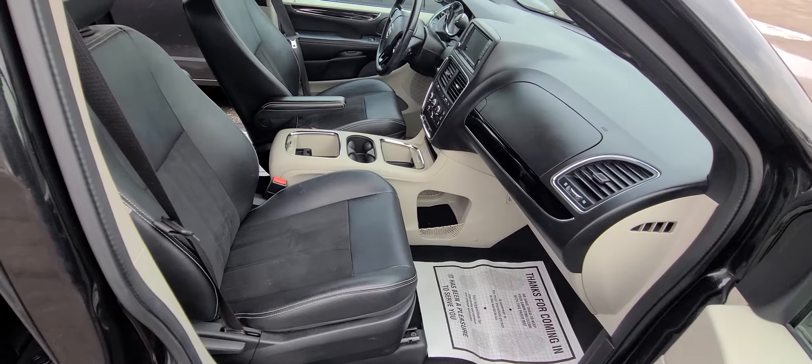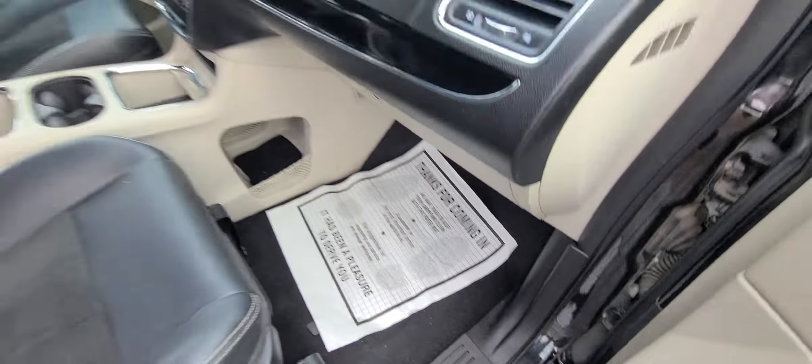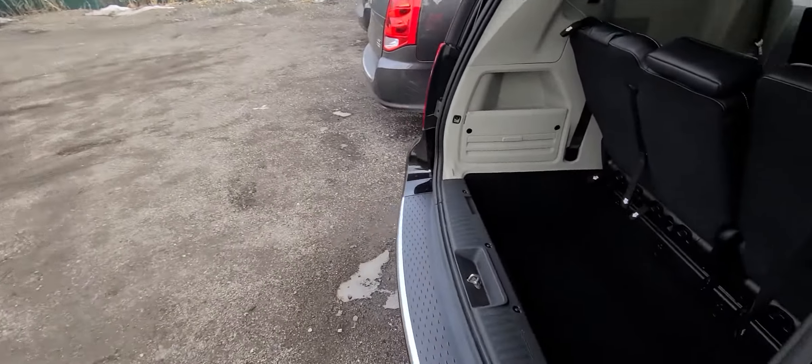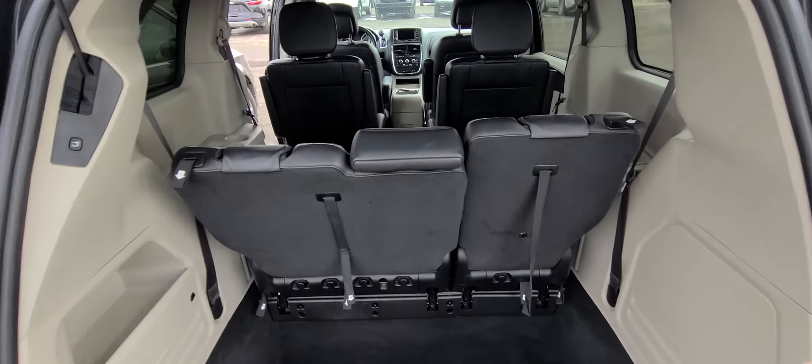Professionally detailed, spotless on the inside — non-smoker and no pet hairs. Stall and go.